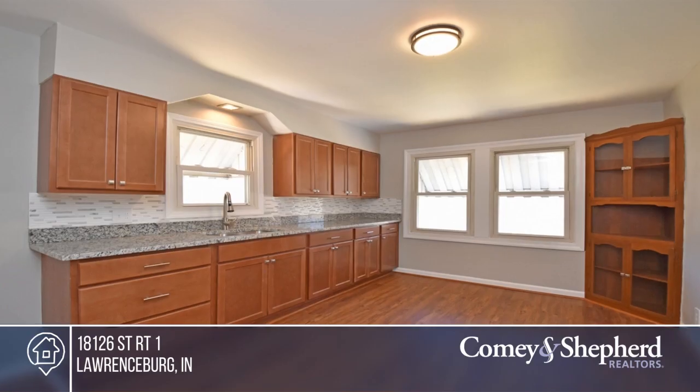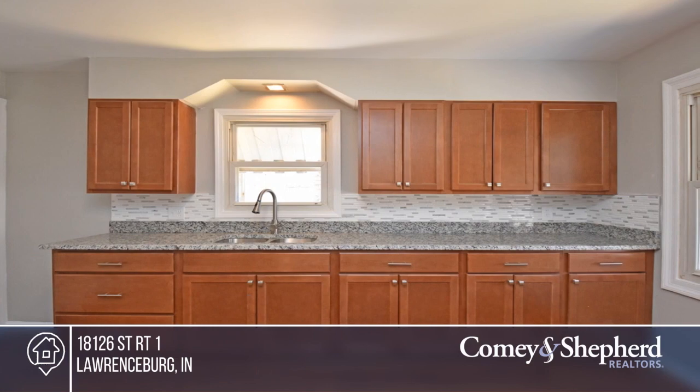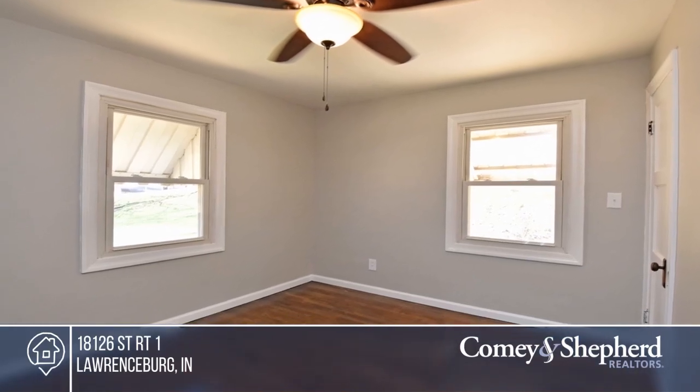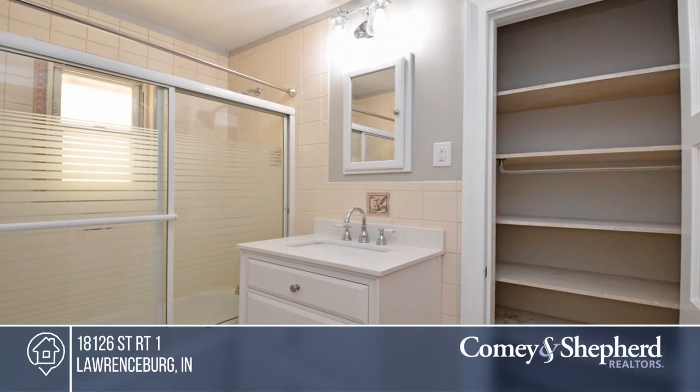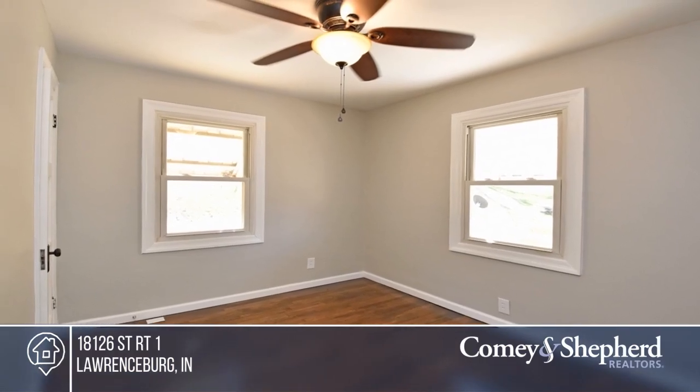This cute two-bedroom, one-bath stone ranch in Greendale is move-in ready. It features refinished hardwood floors, a remodeled kitchen, and a walkout to the covered side porch. Recent updates include the roof, driveway, patio retaining walls, and more. Your dream home can be yours today by contacting Edmund.